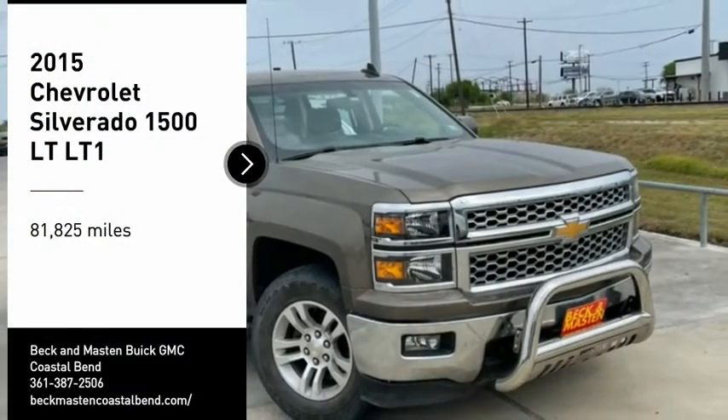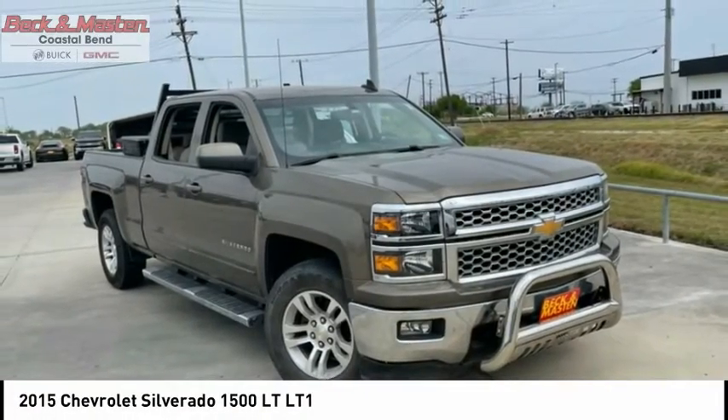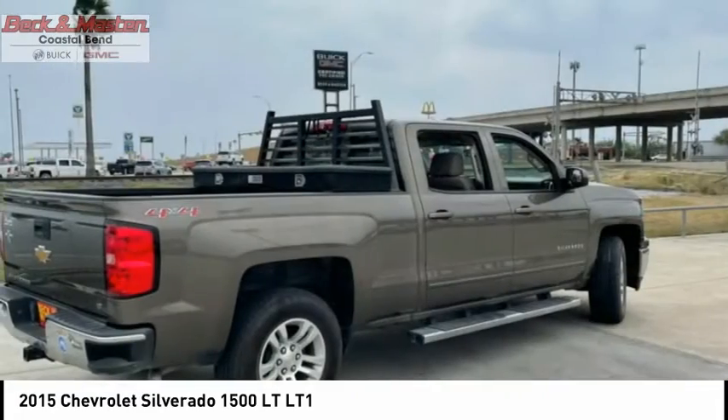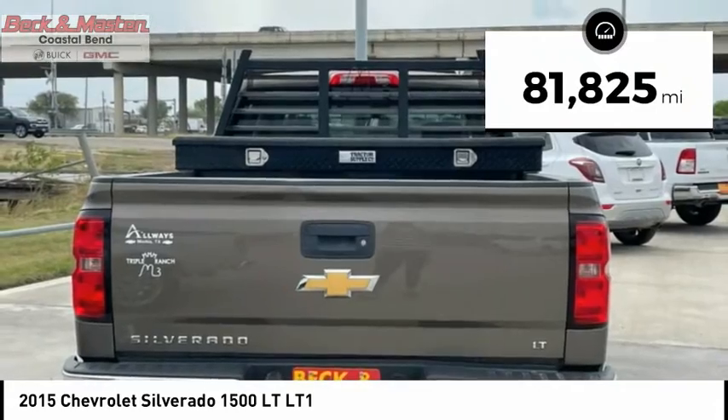We are pleased to show you the 2015 Silverado 1500. The Chevy Silverado 1500 has the lowest cost of ownership of any full-size pickup. This vehicle has less than 85,000 miles.